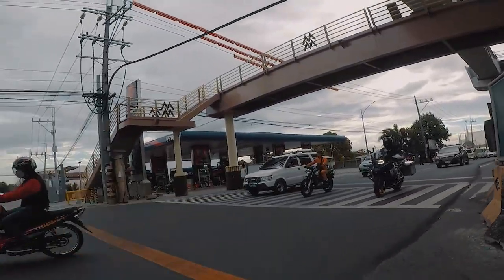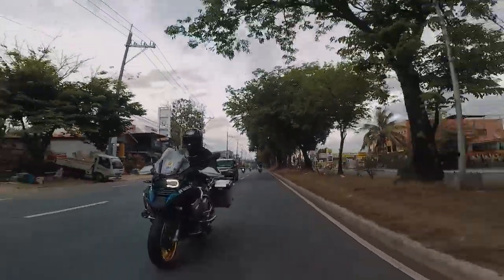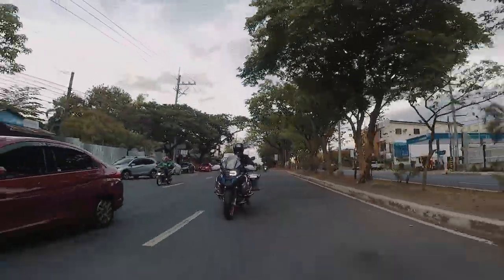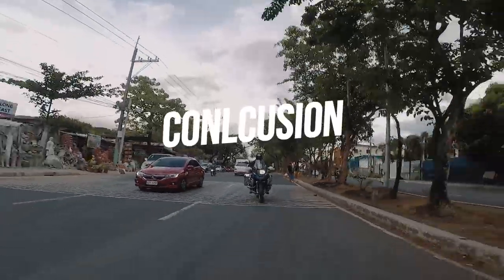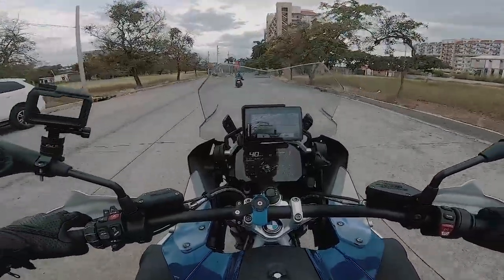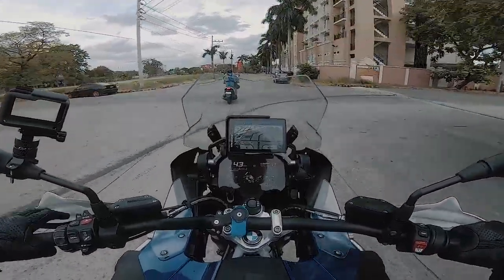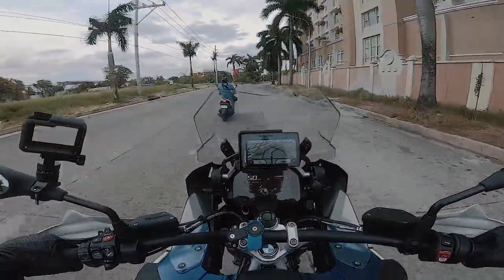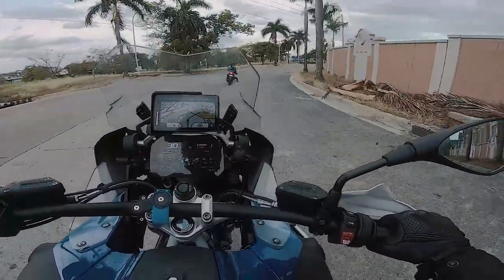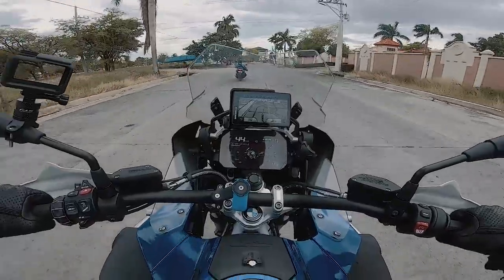So if the price tag of 1.755 million pesos fits your budget, and this is the top-of-the-line adventure bike, you love long rides, and you can handle a 600-pound big bike — then this bike is for you.